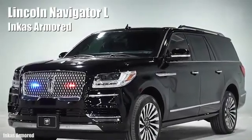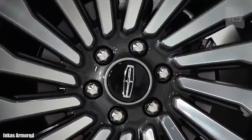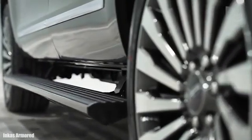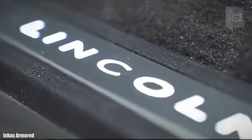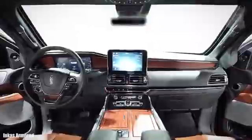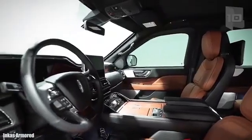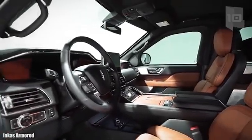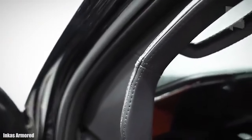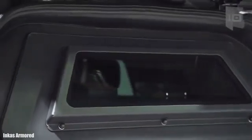Number 4: Lincoln Navigator L. It is a high-capacity vehicle manufactured in the United States, characterized by a spacious interior with luxurious details, and has been armored by specialist company Incas Armored. It measures 18.3 feet or 5.6 meters in length and weighs 2.6 tons as standard. It has an engine with 450 horsepower and can reach a maximum speed of 156 miles or 252 kilometers per hour as standard.